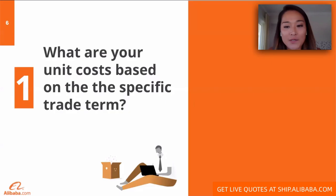The first question that we're hoping you can understand — this may seem like a very obvious question to ask your supplier — what is the unit cost based on the specific trade term? This is really what differentiates an experienced B2B international buyer from the novice ones: knowing the nuance of this question and including the international trade term as part of your ask.